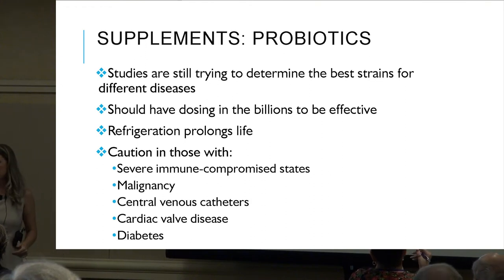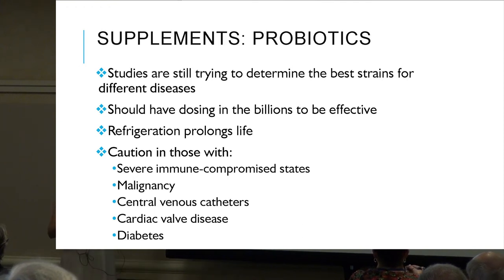Yes, probiotics can be expensive. If cost is an issue, go back to the fermented foods like kefir and yogurt — those are going to have those beneficial bacteria as well.